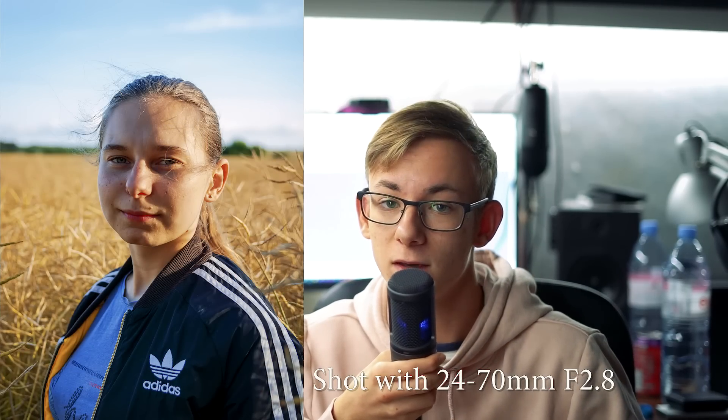I picked up a 24 to 70 millimeter f/2.8 in my second year, which brings me to the second pro of this camera: the fact that you can put L-series lenses on it. It's an APS-C crop sensor, which means you're slightly cropped in — it's a smaller sensor — but you can put L-series lenses on it, and if you upgrade to a full-frame Canon DSLR you can then stick that lens on your new camera. There are also cheaper lens options that will work fine. Don't let anyone tell you that you can't produce good images with more modest equipment.